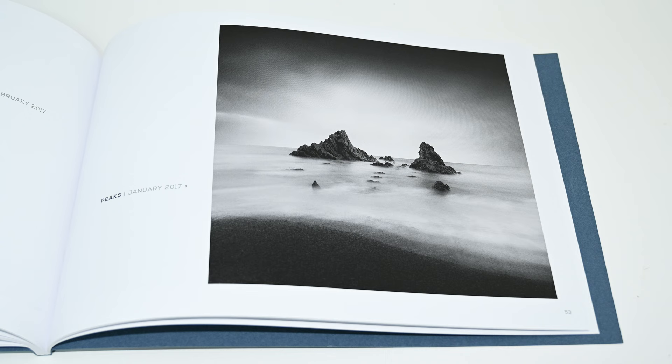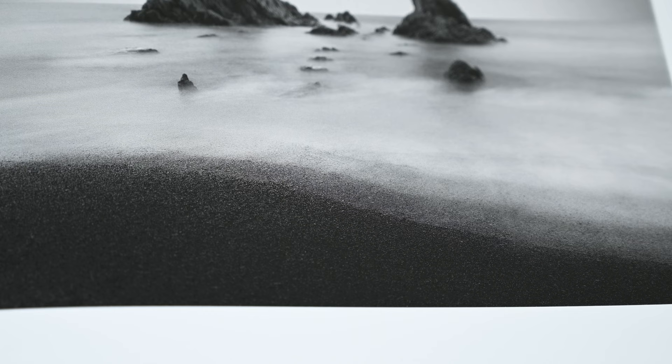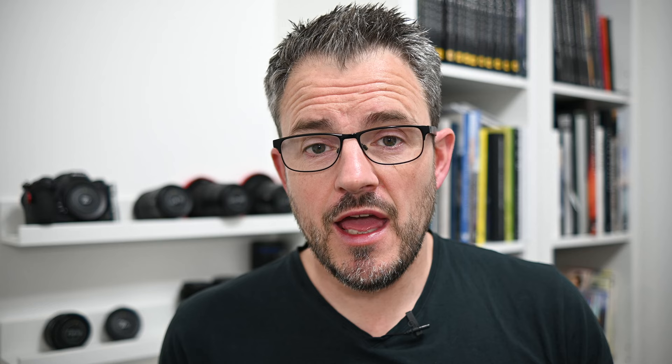The aptly named Peaks is another standout image for me. The S-curve of the wave against the near blackness of the sand is striking. But then as you look up, your eyes find the small rocks that act like a path leading out to the peaks. I appreciate the square crop, the placement of the horizon, and the darkening of the sky. It's a photograph that makes me wonder what it would be like to stand on that beach at that moment.